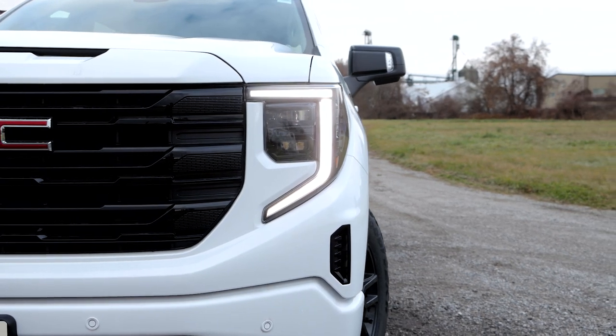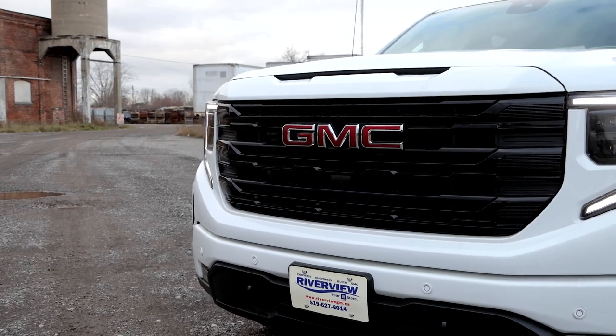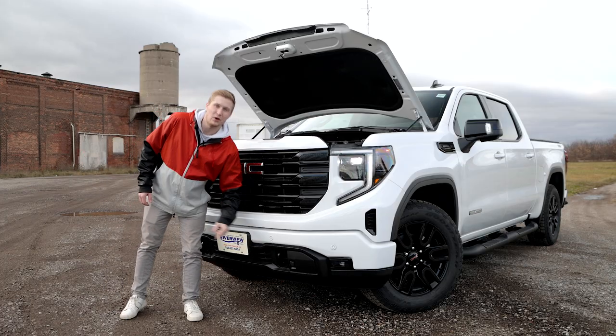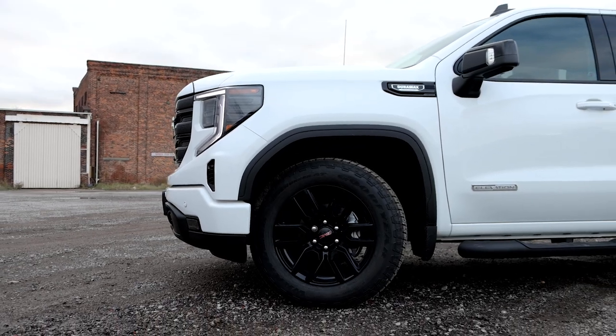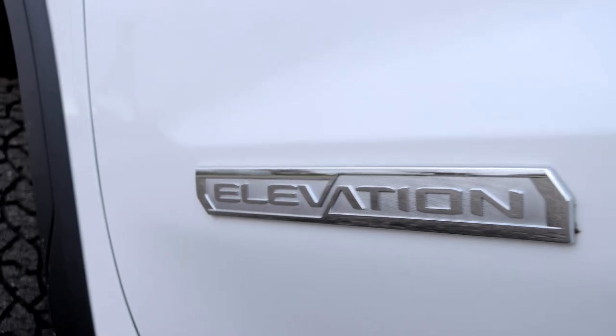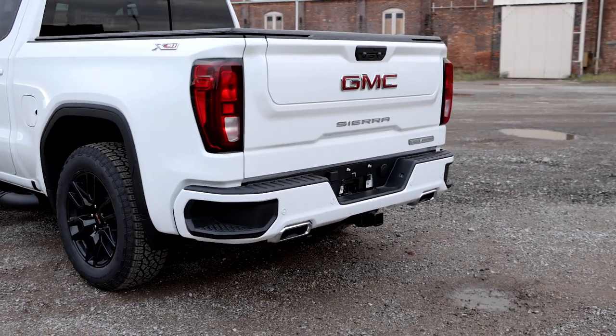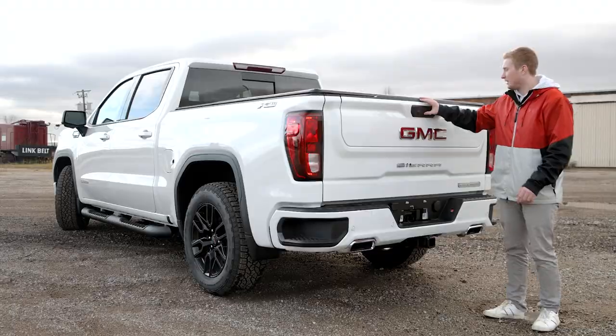On the front here you have your C-shaped running lamps, your blacked out GMC grille with your GMC badge, and down below here you have your blacked out tow hooks. Blacked out rim wrapped in a Goodyear Wrangler tire, your Duramax turbo diesel badge, your Elevation badge, and your steps right here. Bumper step, your big GMC badge and Sierra badge on your two-step tailgate right here.